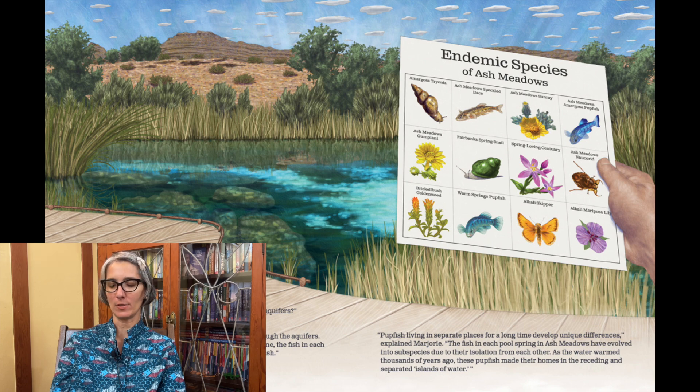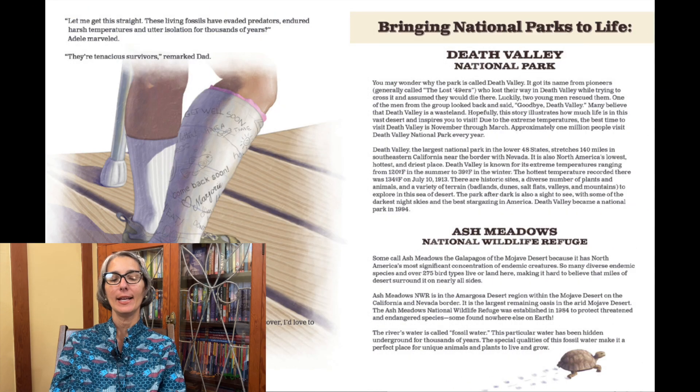"As the water warmed thousands of years ago, these pupfish made their homes in the receding and separated islands of water. Let me get this straight — these living fossils have evaded predators, endured harsh temperatures, and utter isolation for thousands of years," Adele marveled. "They're tenacious survivors," remarked Dad. "Thanks, Marjorie. I've learned so much today. When I fully recover, I'd love to return here with my friends." "Can you wait that long, kiddo?" "Yeah, I'm pretty resilient," Adele said with a sly smile.